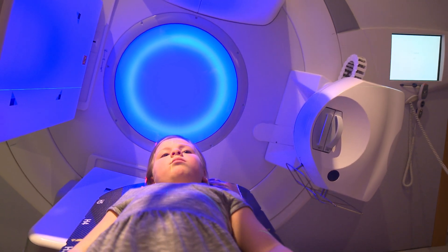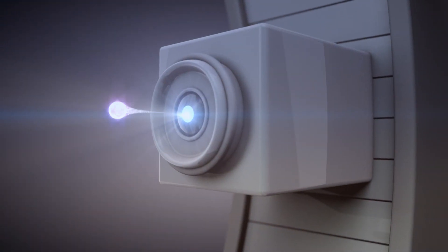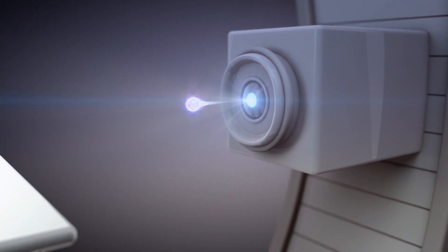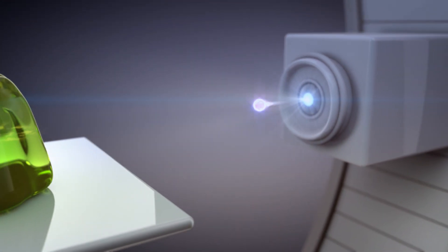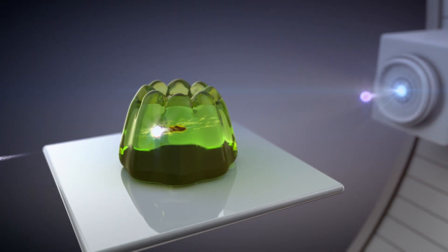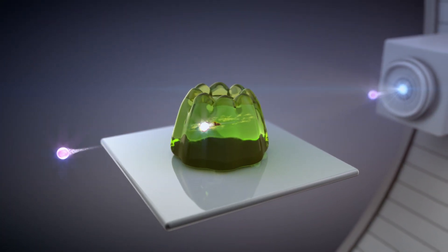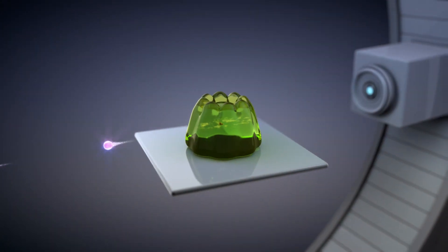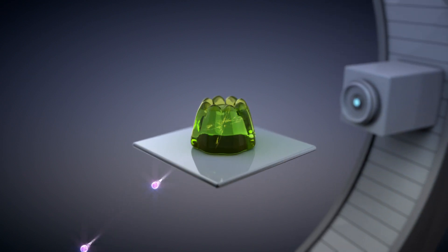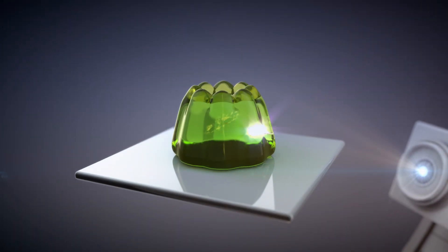Here's the science. Conventional X-rays hurl little packets of light called photons in the direction of the tumour. A bit like throwing a small ball at a big thick jelly — they enter fast, get slowed down a bit, and pass on out the other side. Even with very modern precision radiotherapy, X-rays can still cause damage to all the tissues they pass through.